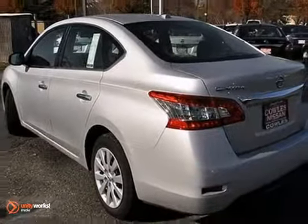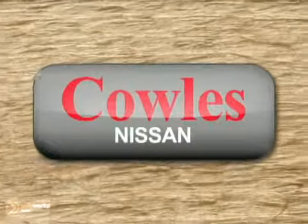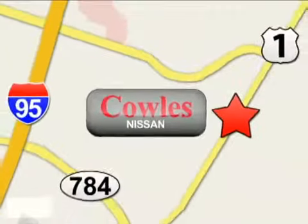Come see this Nissan today. You're not just a number at Kohl's Nissan, you're a family member. We're conveniently located at 14777 Jefferson Davis Highway in Woodbridge.